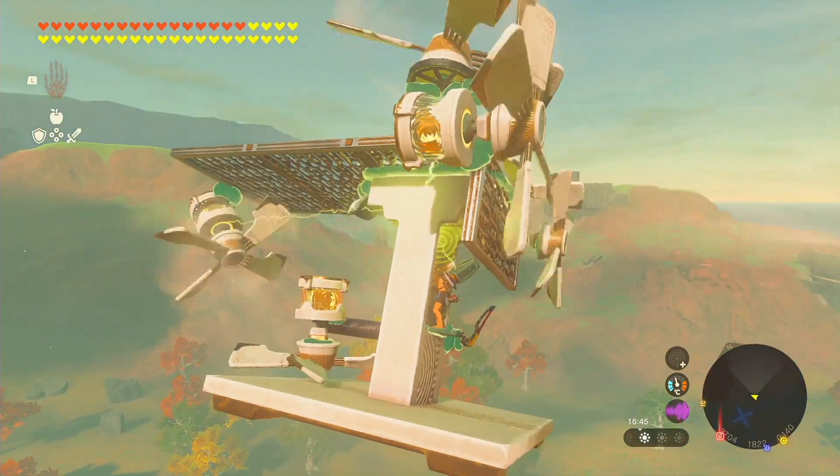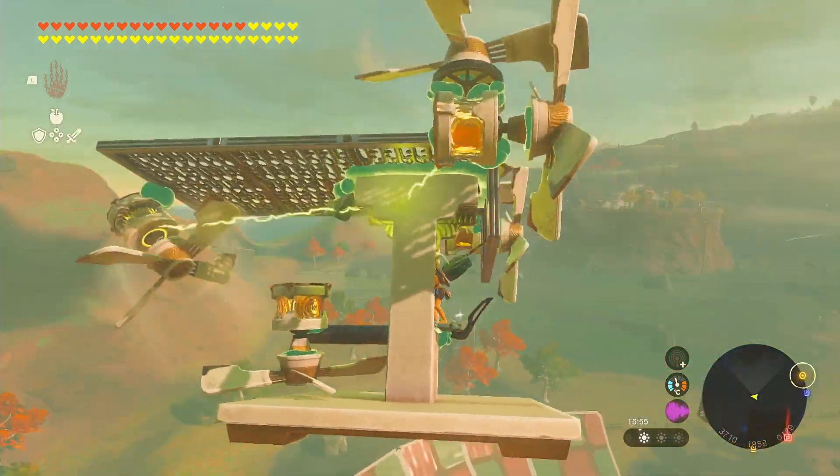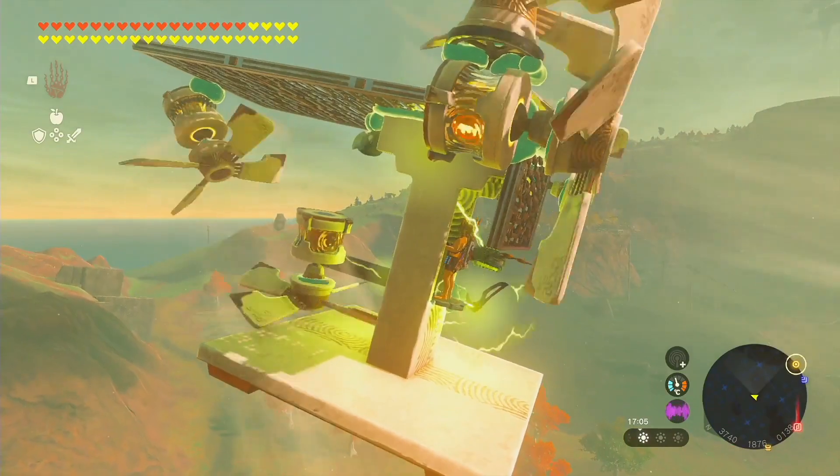This bad boy is all about maximum maneuverability too, thanks to a cutting-edge variable ascension rotor design. You want to go up, down, or straight? Just flick that control stick and you're in complete control.